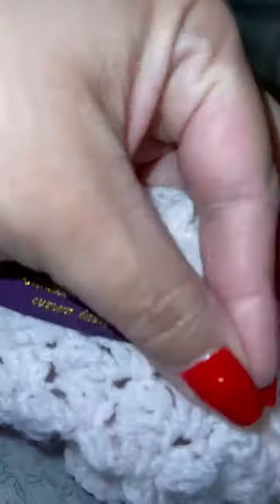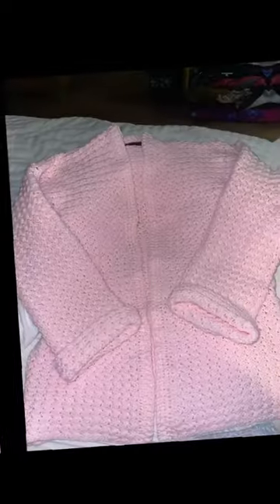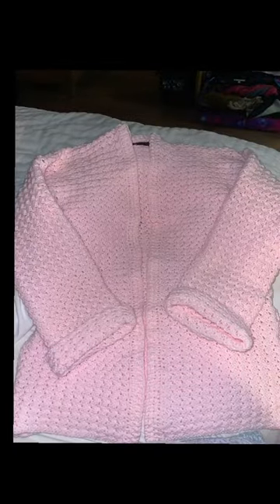We must finish it with a label — Cristina Wells custom design. And here's the final project. It's a pink cardigan that I made for my sister for her birthday. Happy birthday, baby.